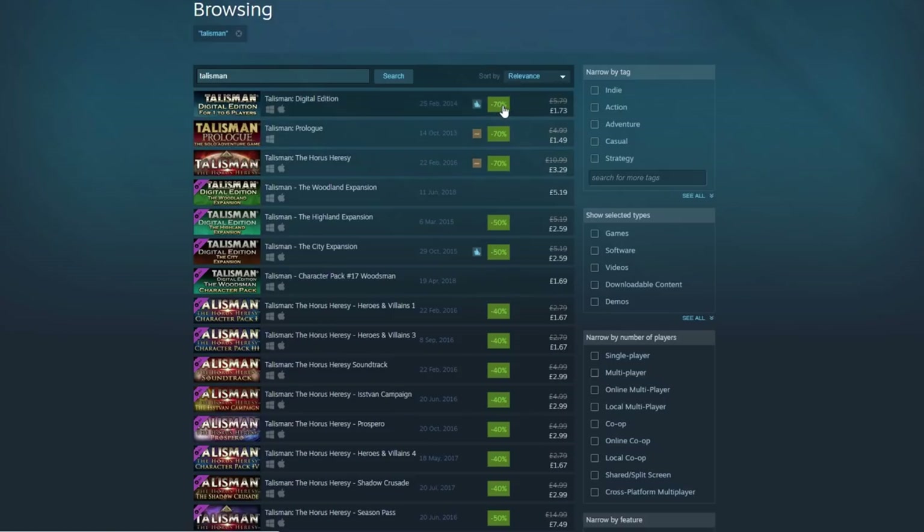Talisman is 70% off. I played this with Dave at Wee Hours and it was tremendous fun. The digital edition is 70% off — in the UK that's £1.73 — which is just tremendous. Talisman is well worth picking up; some good board gaming going on there.